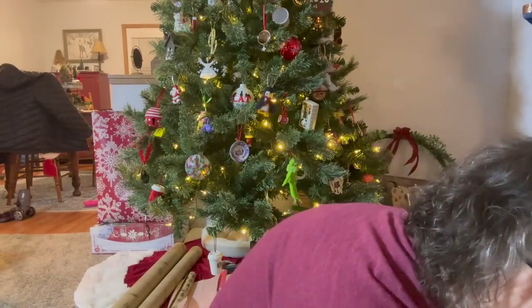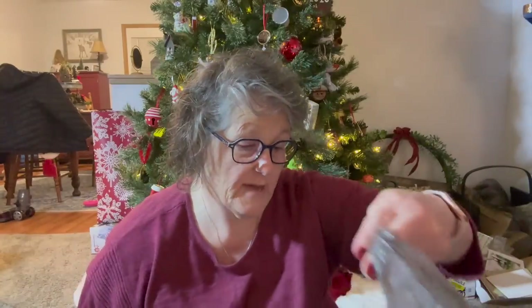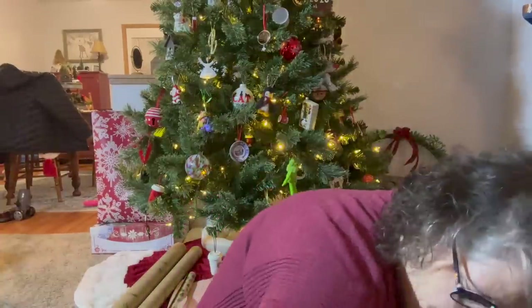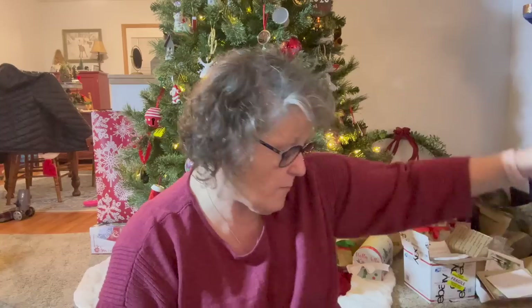Let's put all of our crafty stuff away that we're just going to put away until I have time to craft. One doesn't really know when that's going to happen, right? This can go with the gift wrapping stuff. Look at me, I'm being organized here — and that's coffee. We just had one more bag.